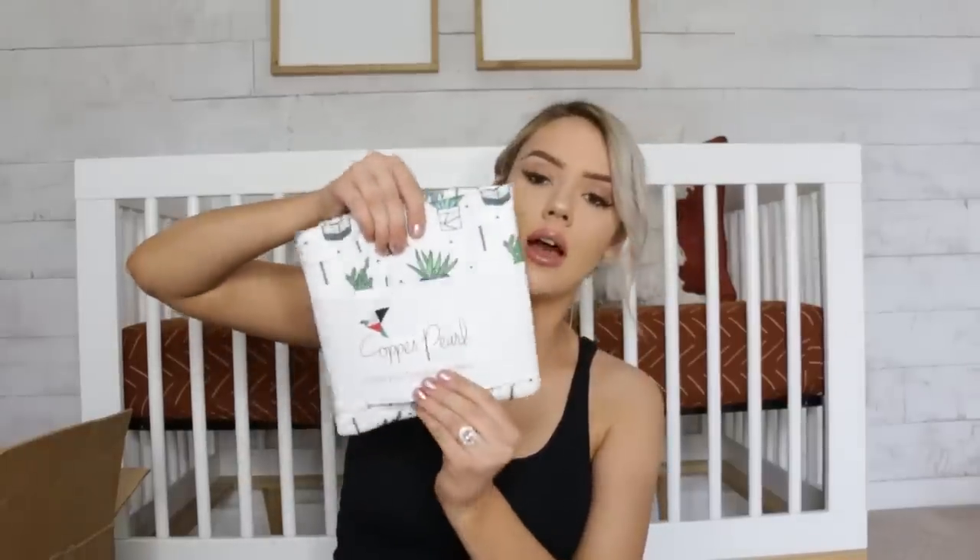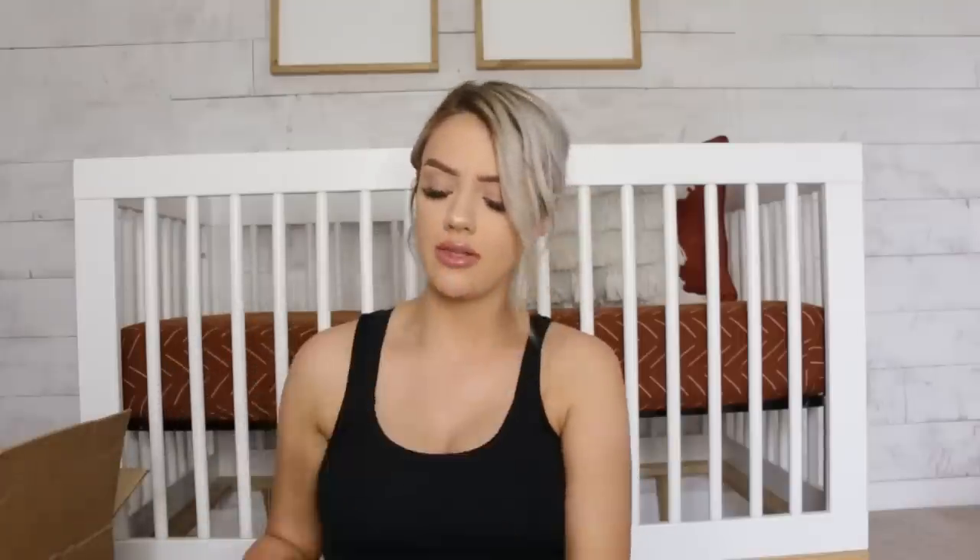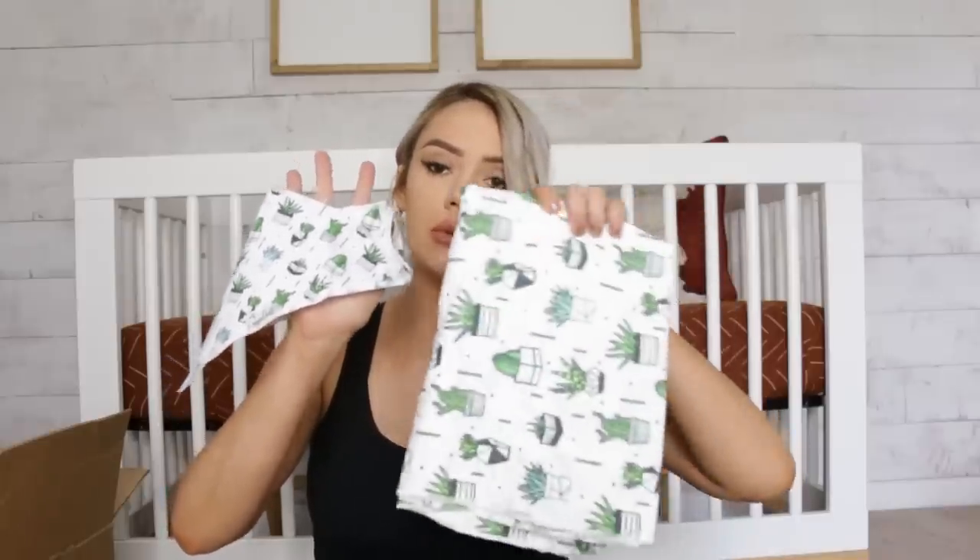We got Copper Pearl burp cloths, a Copper Pearl swaddle, and bandanas. I hadn't even opened these yet, but oh my gosh, they really are the softest material. Here's the swaddle print we got. The burp cloths are super absorbent, really big, and thick — they're so nice, I need to order more. It comes in a pack of three, and the bandanas come in a pack of four with little houses and arrows. Everybody says they love Copper Pearl because it's so soft, and it's true.